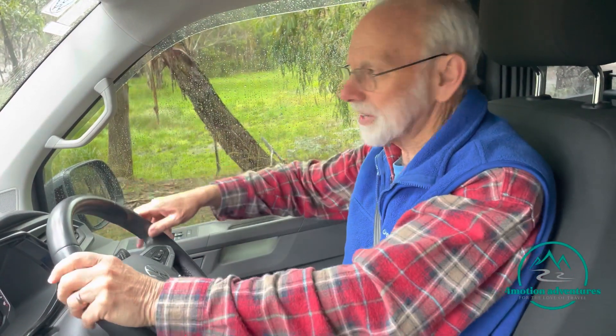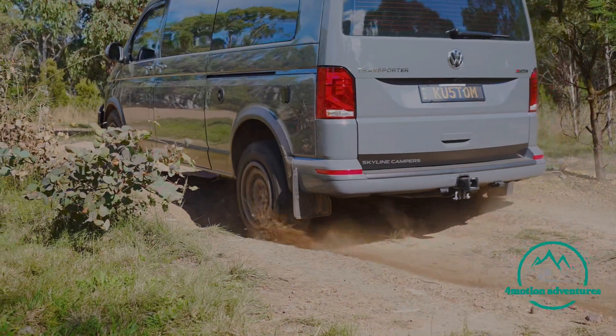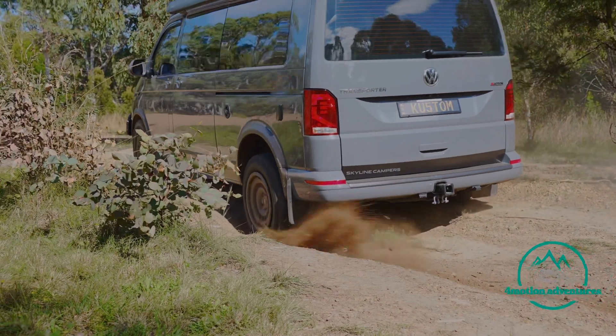We're off-road and it's pretty wet. It does induce wheel spin pretty quickly, because there's obviously a lack of wheel travel compared to what we would term a real four-wheel drive, but the traction control's kicking in really well and getting us through. We've got the tyre pressures down a little bit and it's going pretty good.